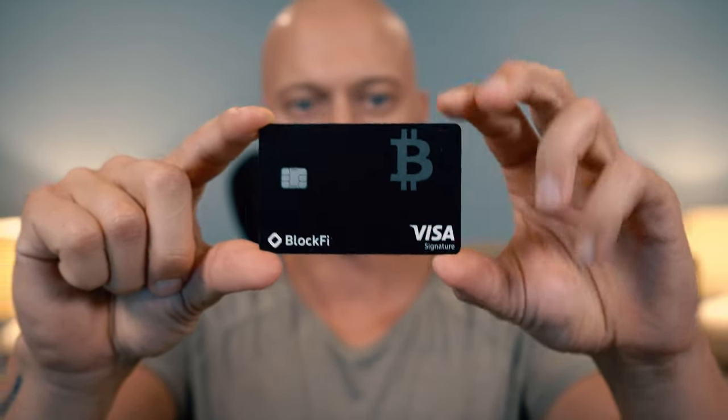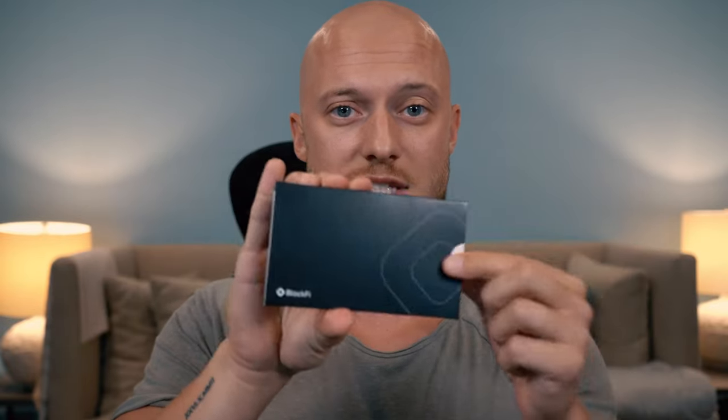BlockFi credit card. It's heavy. It's a black credit card — I can't really say much about it. It feels good, it's heavy. I'm just excited about it because it's the first credit card that allows you to get cash back in Bitcoin. Packaging — very minimalistic. I kind of like it because now I don't have to throw away a lot, and this is honestly really cool.